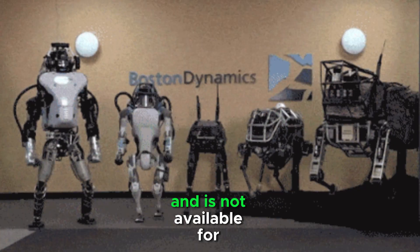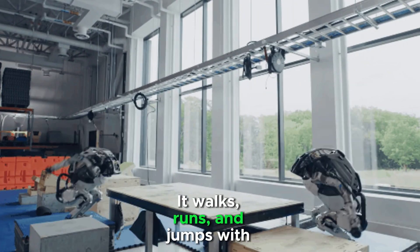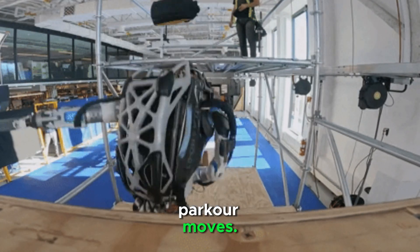Atlas is used in robotics research and is not available for commercial use. It walks, runs, and jumps with extreme precision. It can perform backflips, somersaults, and complex parkour moves.